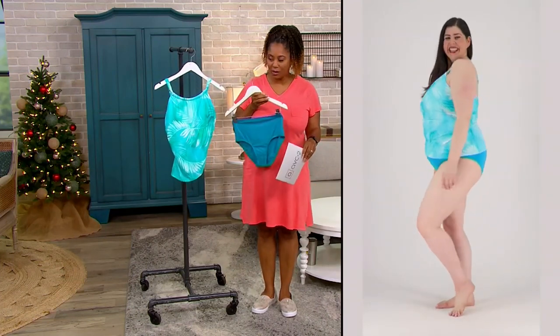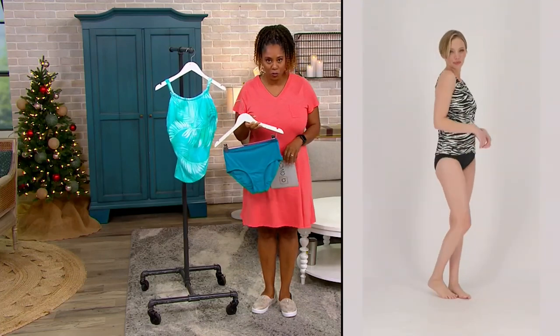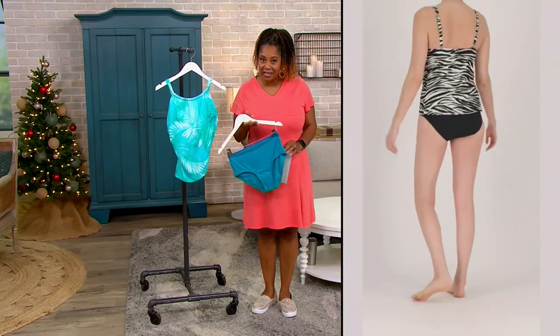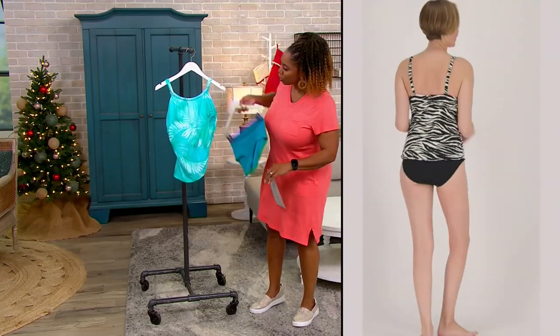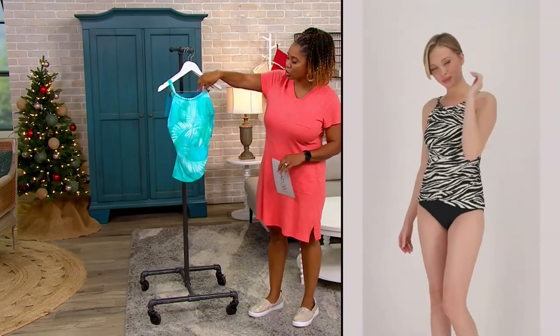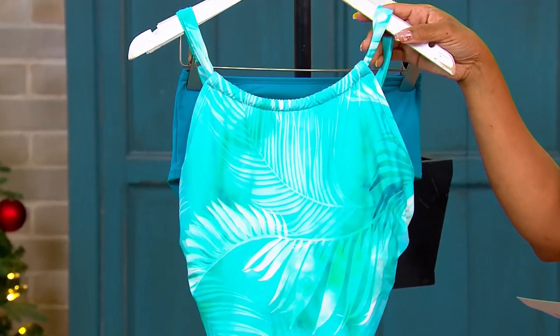What's cool about this one is you're getting two pieces. I am a big fan of a two-piece — whether it's a tankini, whether it's a swim dress — I love the versatility. Look at this neckline: it's a scoop neckline, really high, so you get some great modesty.